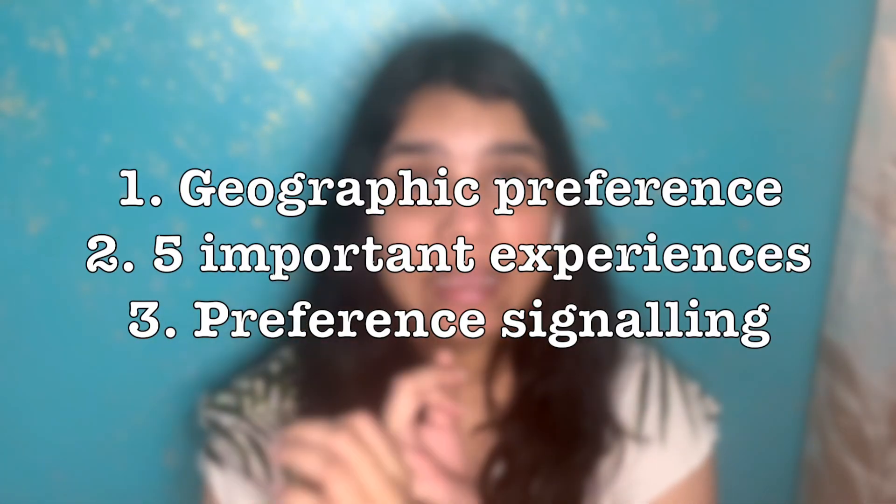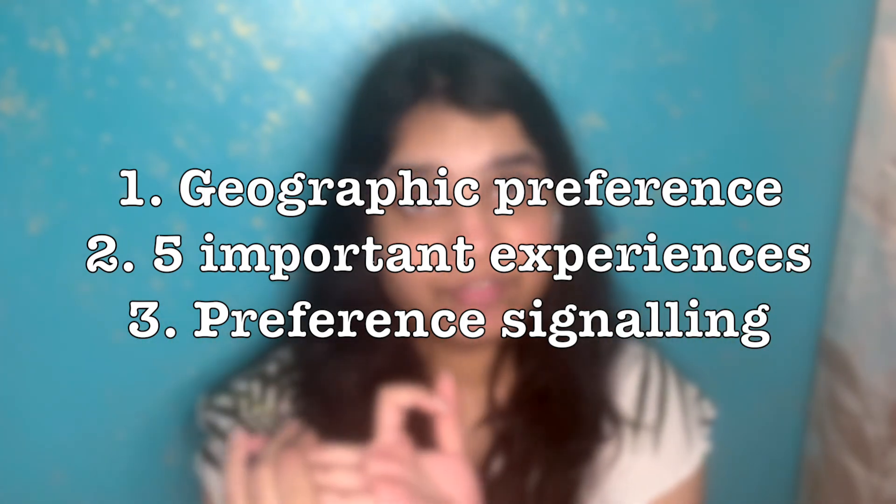In all other years, these were the only processes you were supposed to follow to apply for residency. But just last year they introduced a new thing known as the Supplemental ERAS application. Your supplemental application consists of three parts: geographic preference, impactful experiences, and preference signaling.